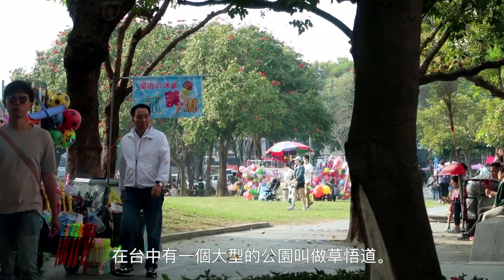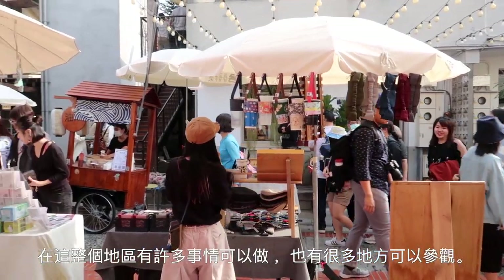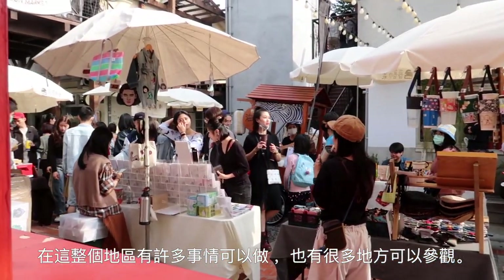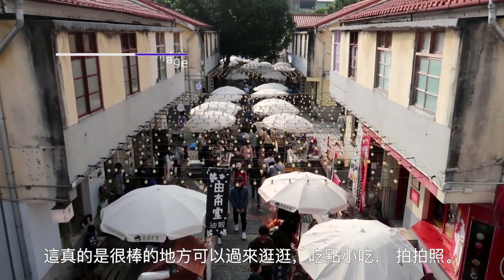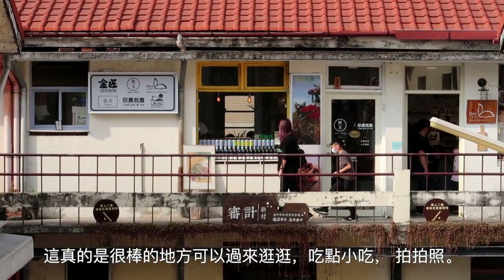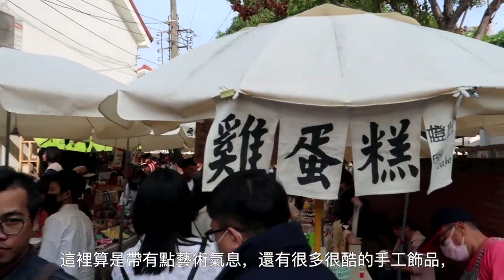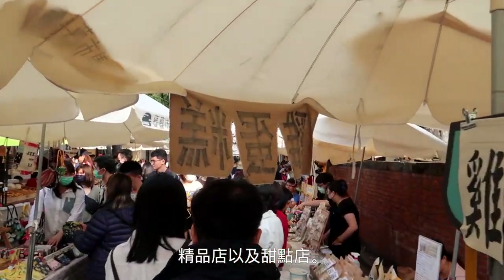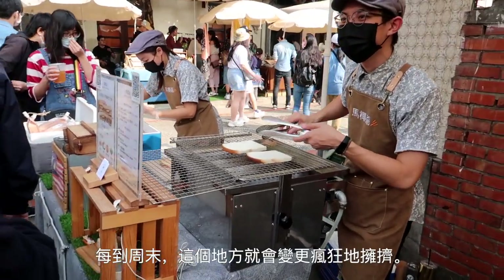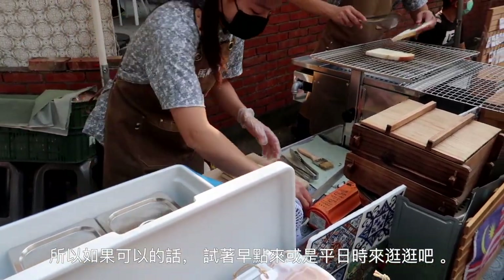In Taichung, there is this massive park named Calligraphy Greenway, and throughout this area there are multiple things to do and places to visit. One such place would be Sunji New Village. This is a really cool place to come and take a look around, grab a snack, take a few pictures. It has sort of an artsy vibe and there are a lot of cool handmade trinkets to look at, boutique shops and little snacks. This place can get insanely crowded on the weekends, so try to come a bit earlier or on a weekday if possible.